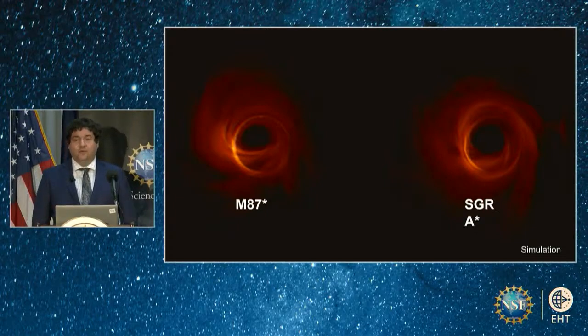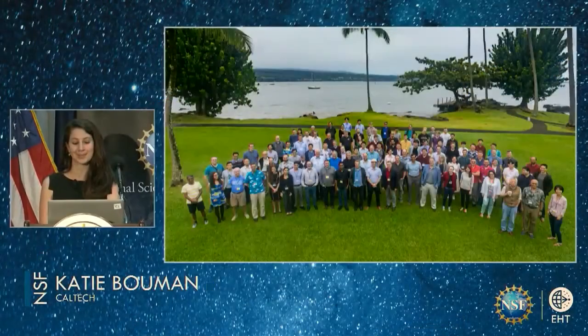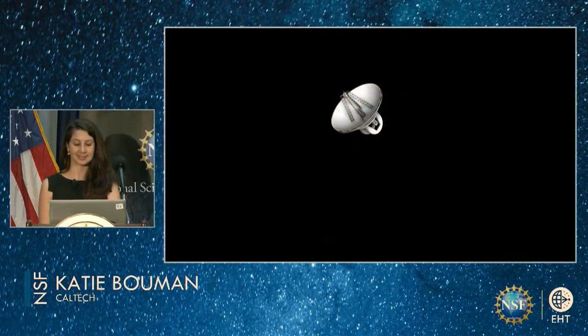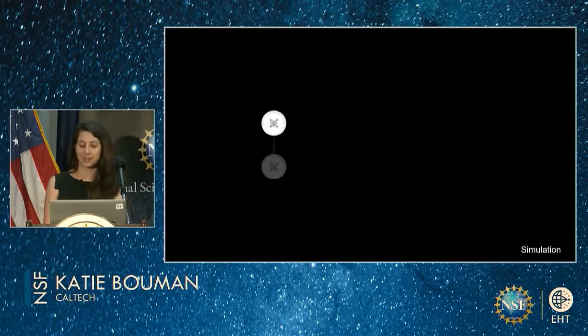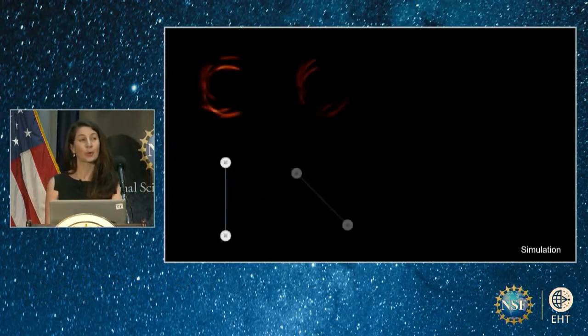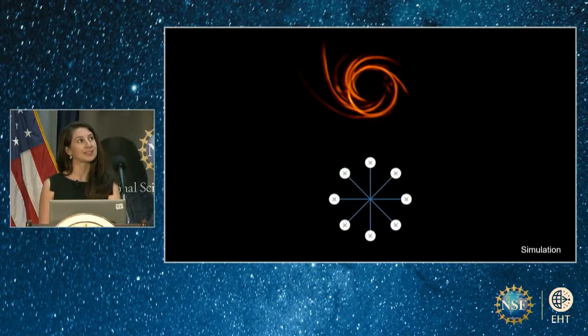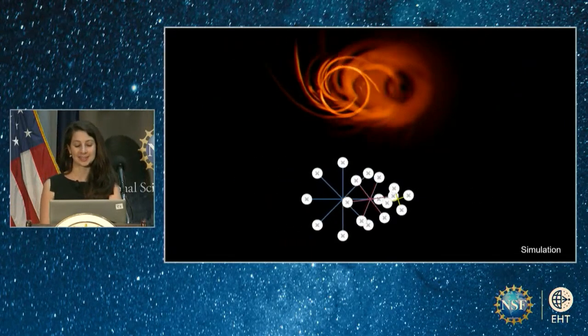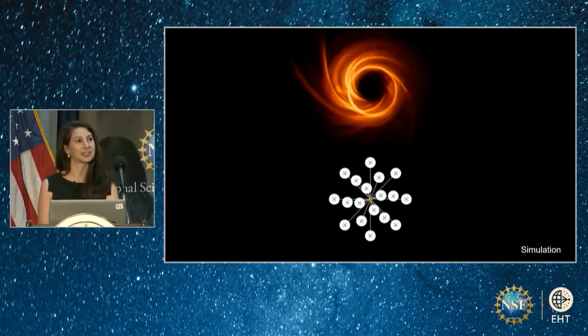The result is an image that, until we finished our analyses, we were never sure we could get. This image from the Event Horizon Telescope required more than just snapping a photo from telescopes at high mountain tops — it is the product of both technically challenging telescope observations and innovative computational algorithms. The EHT doesn't work like a regular telescope. Instead, our radio telescopes work in pairs, with each pair contributing a little bit of information to the entire image. Telescopes that are far apart can detect the smallest, sharpest features of the image, while telescopes that are closer together become sensitive to the broad features that the wider pairs can't see.